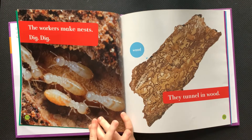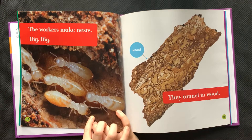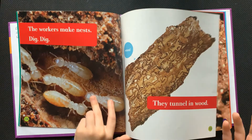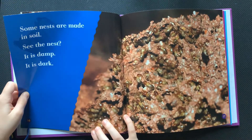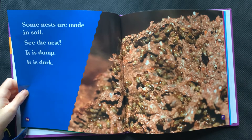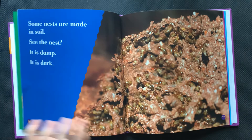The workers make nests. Dig, dig. They tunnel in wood. Some nests are made in soil. See the nest? It is damp. It is dark.